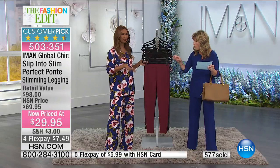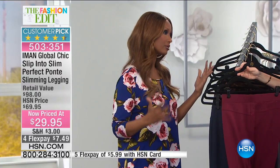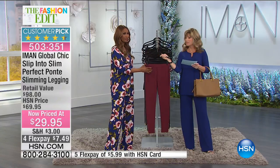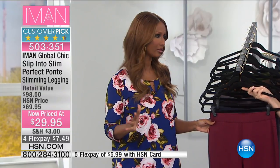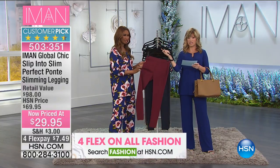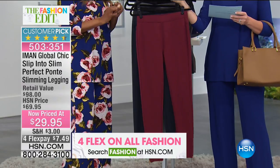A legging is for all year round. If you feel like it's a ponte and you can only wear it when it's cooler, get it at this price point because we all know winter will be here next year. If it was something on trend, yes, you could say maybe that trend will go away — but a legging never goes away. So for this price point with this really perfect ponte, I would get it right now.